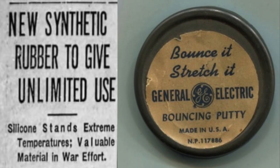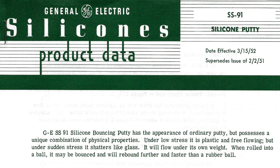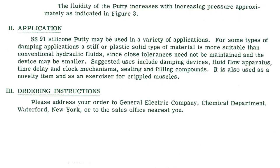In the world of toys, there's legend and then there's the actual truth, which is always more entangled and a lot more interesting. The story goes that GE executives pondered the putty for five years and then came out with the verdict: no practical use. The real story is a lot more interesting. As early as 1944, GE was promoting all the things that bouncing putty could do and would do once the war was over. This silicone product data sheet provided numerous practical uses for bouncing putty, including use as a damping agent, a sealing and filling compound, and even use as a novelty item.